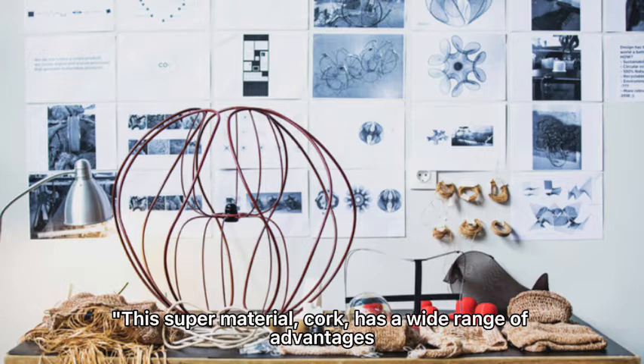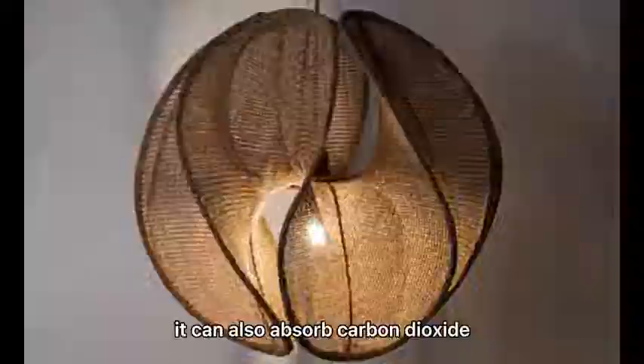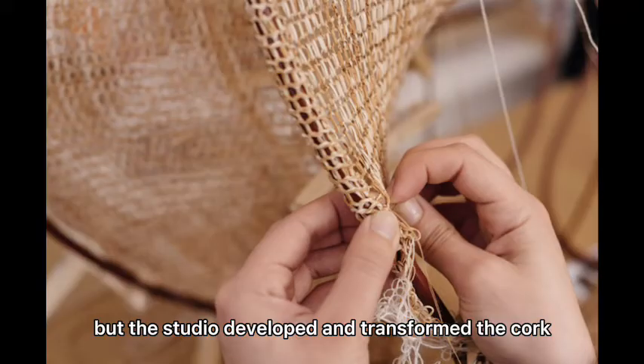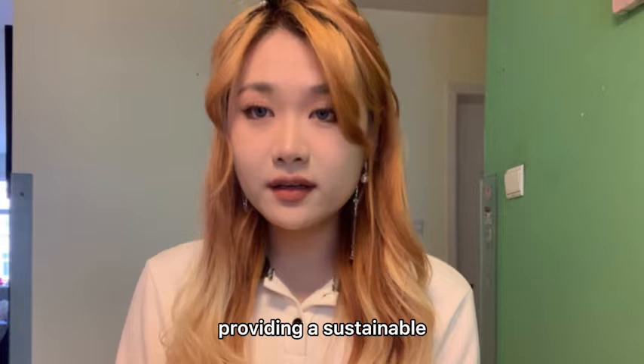In addition to being an excellent heat and sound insulation material with good vibration resistance, it can also absorb carbon dioxide and play a key role in protecting the environment. The original cork material may be mostly used in wine bottle corks, but the studio developed and transformed the cork into a thin line, providing a sustainable non-fiber substitute for plastic and other materials.